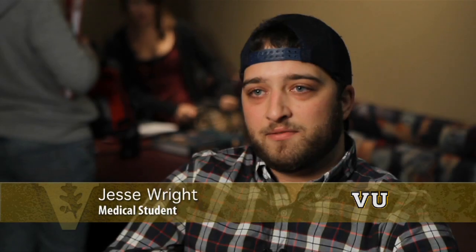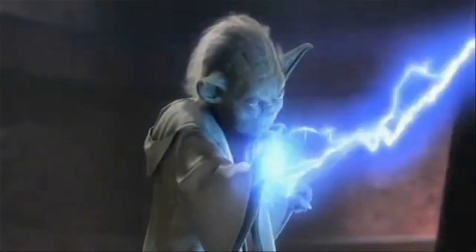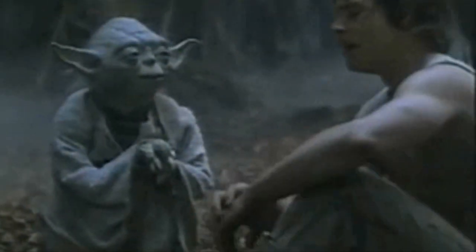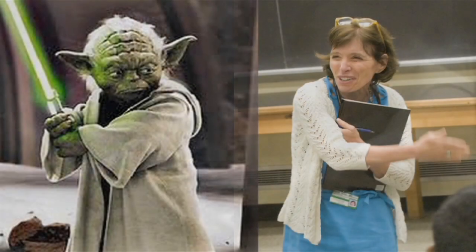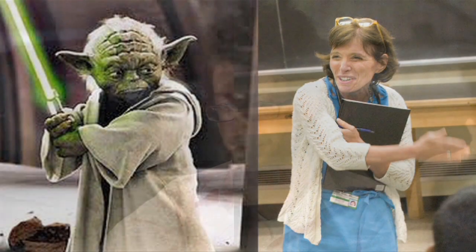And you think, for three-and-a-half feet, how does someone carry so much presence? 'Much to learn, you still have.' Even short-statured people can do great things. 'Size matters not.' Dr. Miller is one of the best surgeons that we've seen, and she now has a huge position here at Vanderbilt, and she's kind of our Yoda, I think, in a lot of ways.